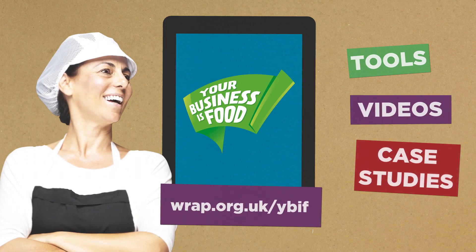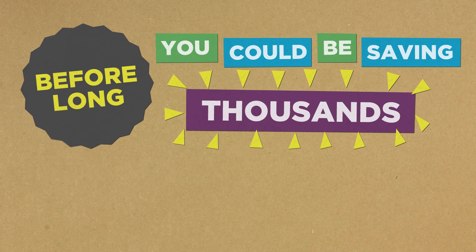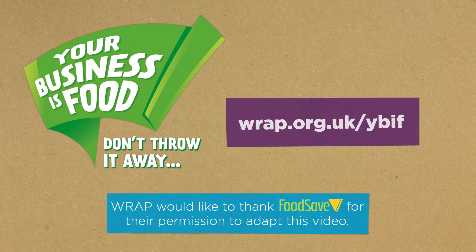To work out what those changes might be, take a look at our online tools, videos, and case studies in our resource library. Tell us about the changes you have made so that we can share the good news with others. Before long, you could be saving thousands of pounds a year, just like the many other businesses we've helped.